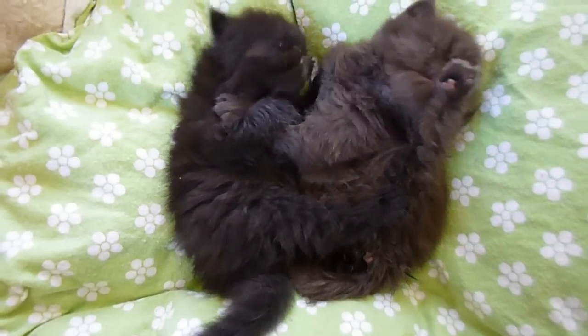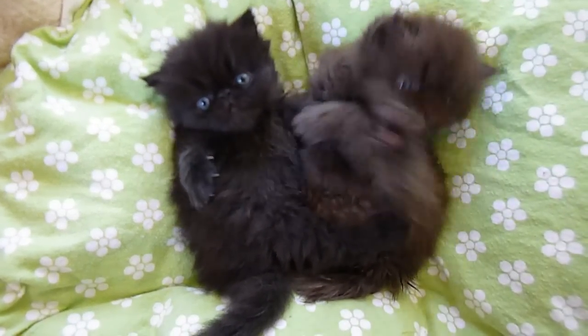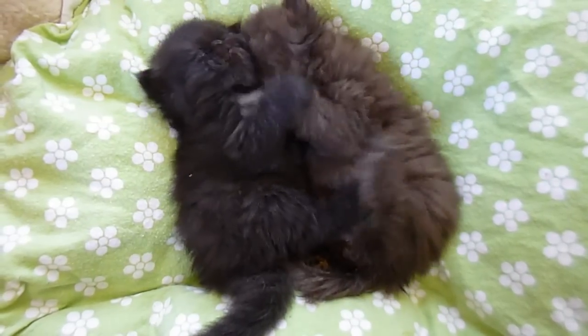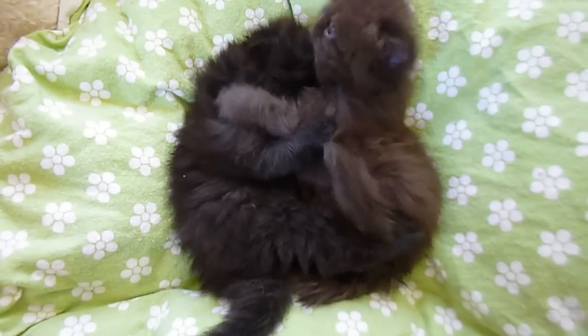We're eyeing to keep one of them at the cattery. We were going with the chocolate but we're not sure. That little girl is really beautiful. They're both beautiful but she's pretty amazing.